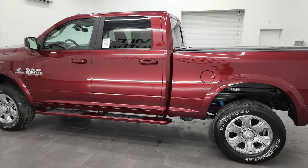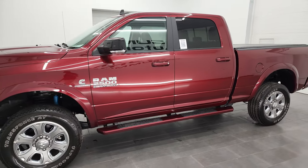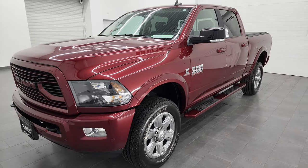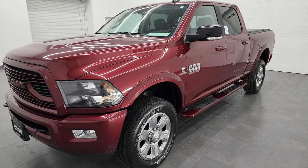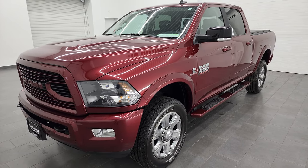This 2018 Ram 2500 has the 6.7 liter Cummins diesel engine, paired up with the 6-speed automatic 68 RFE transmission. This truck can tow a max of 17,280 pounds and has a max payload of 2,156 pounds.